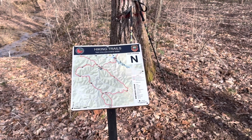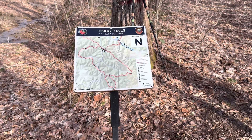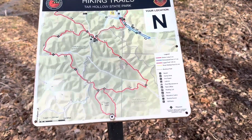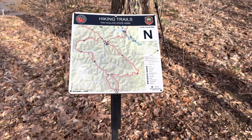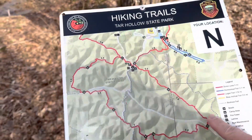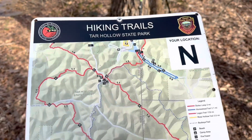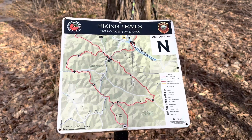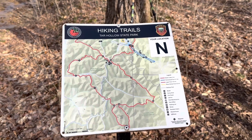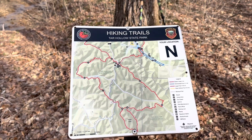Now I say all that to say this: here at Tar Hollow State Park on the trail, I like these signs. I mean, it tells you where you're at. You can look on the map, see the surrounding areas, the topography and everything else. This gives me a confirmation of where I'm at, where I need to be heading. Absolutely love these signs. Great job.